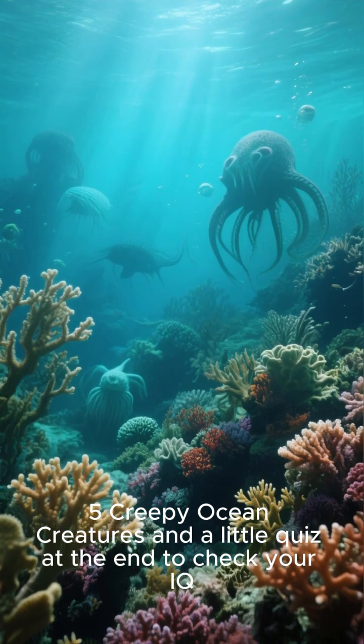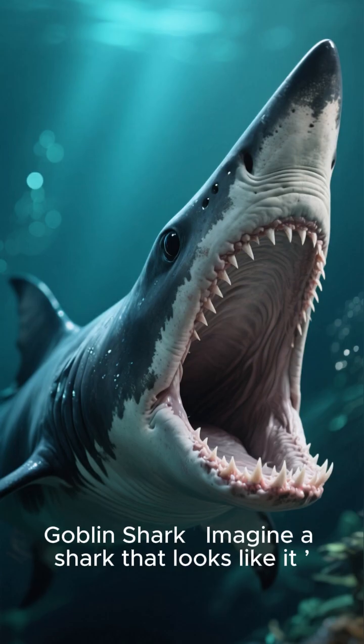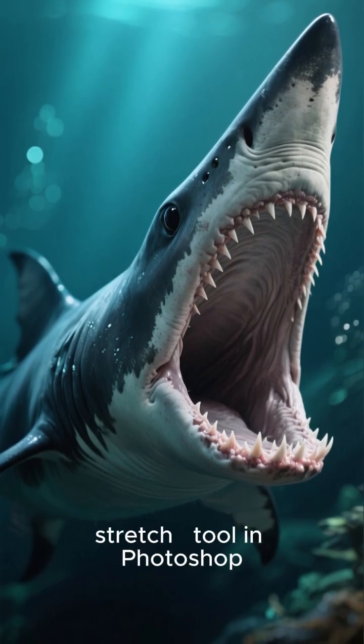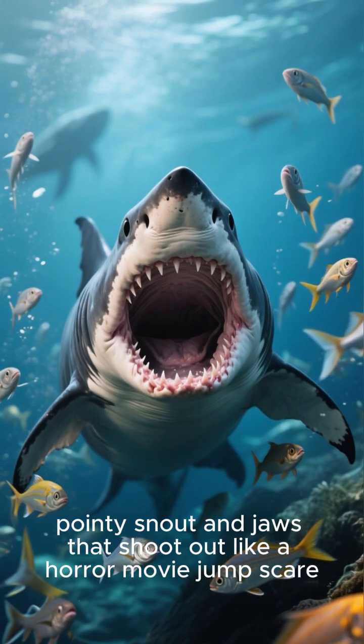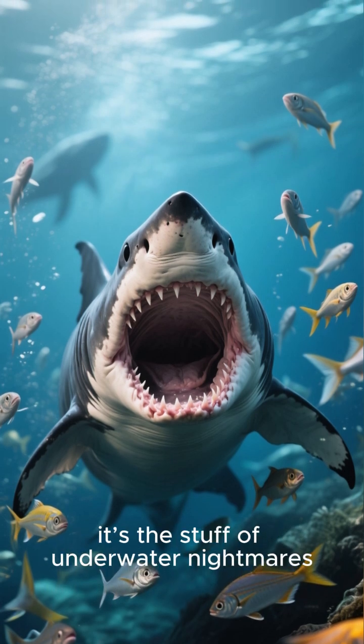Five creepy ocean creatures, and a little quiz at the end to check your IQ. Number one: the goblin shark. Imagine a shark that looks like it has been hit with the stretch tool in Photoshop — that's the goblin shark. With its long pointy snout and jaws that shoot out like a horror movie jump scare, it's the stuff of underwater nightmares.